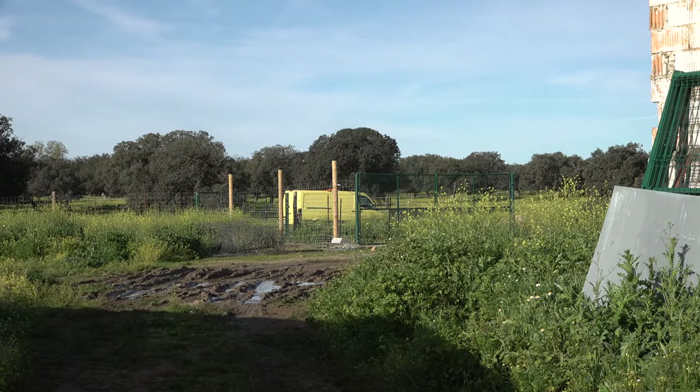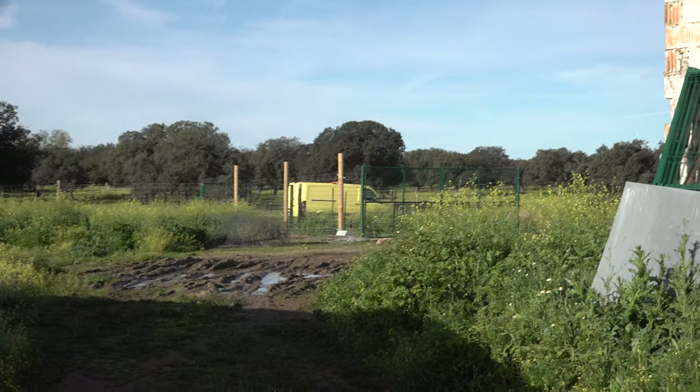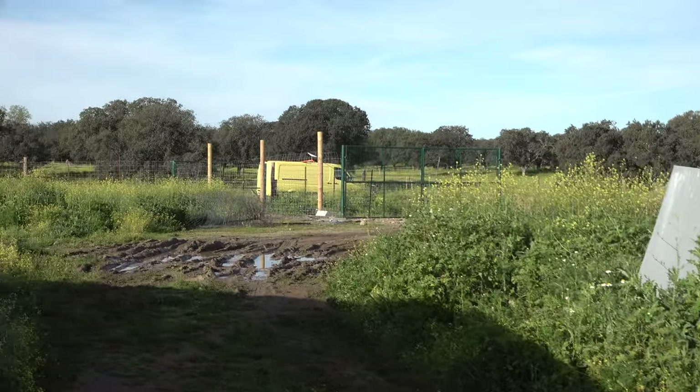One volunteer has already arrived — you can see the van there. He is completely independent; you can see the Starlink antenna on top of it.